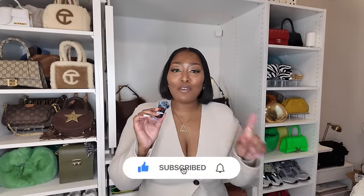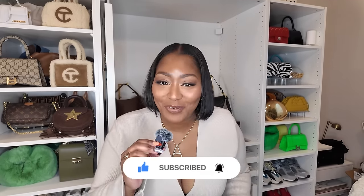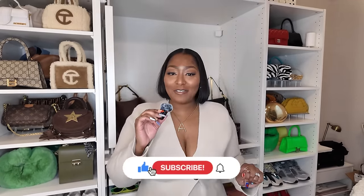Hey guys, welcome back to the channel. If you are new here, my name is Sade Abdullahad. My channel is all about fashion, luxury, lifestyle, travel, and now motherhood. If you're a returning subscriber, hey girl, hey. Welcome back to the channel. Hit that subscribe button if you're not already subscribed. Follow me on Instagram as She Is Flaw Shade, TikTok, LikeToKnowIt, and Pinterest.